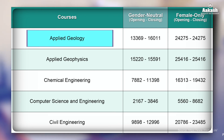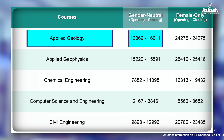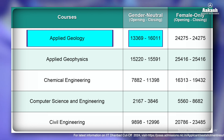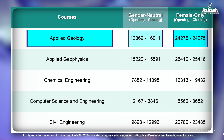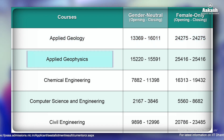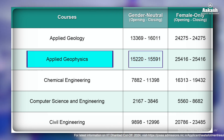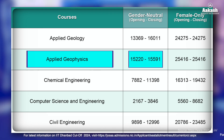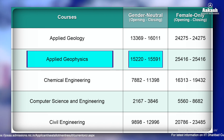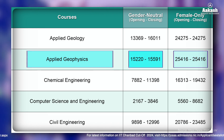For Applied Geology, the rank cutoff for Gender-Neutral opened at 13,369 and closed at 16,011. For the Female-Only category, the rank started and closed at 24,275. For Applied Geophysics, the Gender-Neutral opening rank was 15,220 and the closing rank was 15,591. For the Female-Only category, the rank started and closed at 25,416.